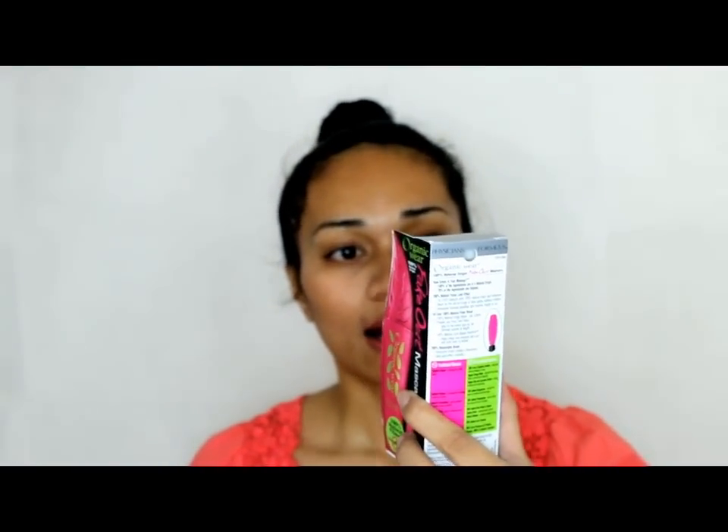Next I have the Physicians Formula Organic Wear Fake Out Mascara. I've always wanted to try Physicians Formula but it is quite expensive for a drugstore product — I'm pretty sure this is like over 20 bucks. I'm pretty excited to try this one out. It is 70% organic, so that's a plus, and the fibres on the mascara are natural fibre blends of Pine Tree, Silk Cotton Powder, and Nylon. I like that rather than synthetic mascara.